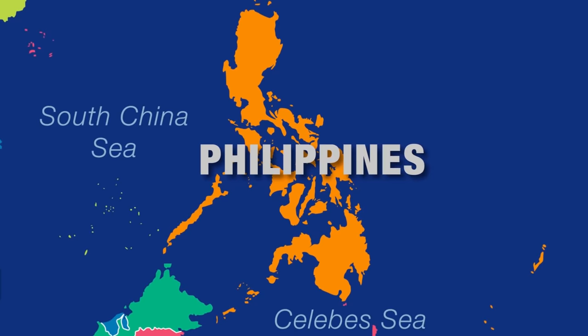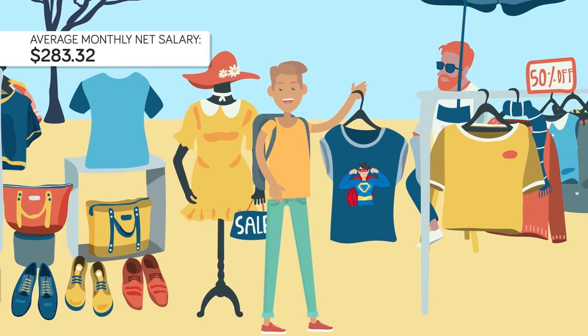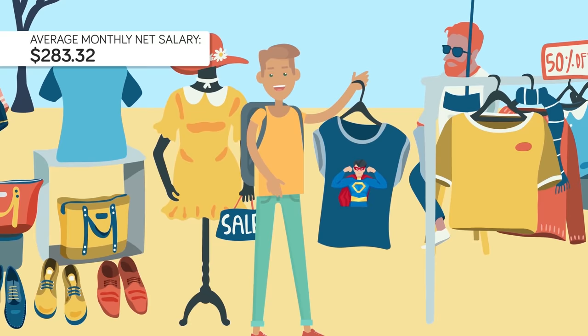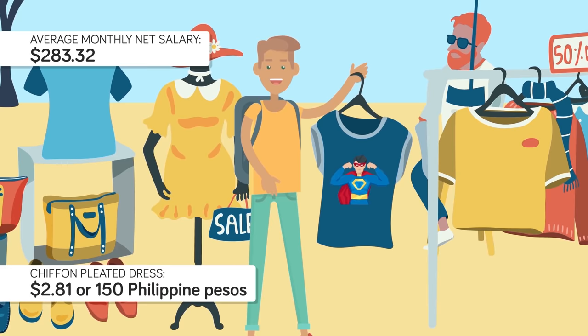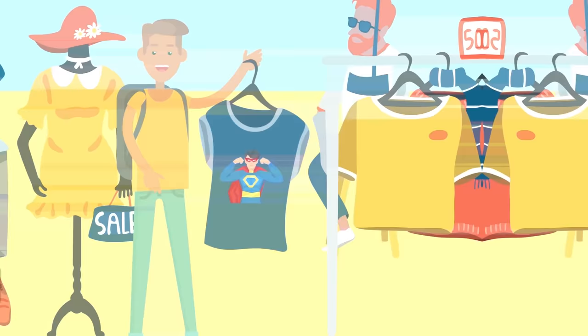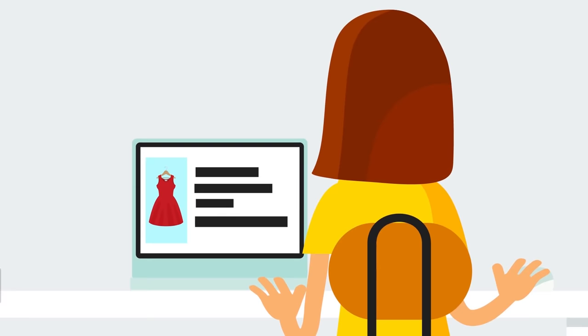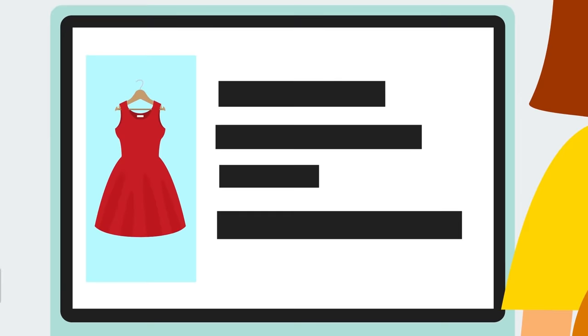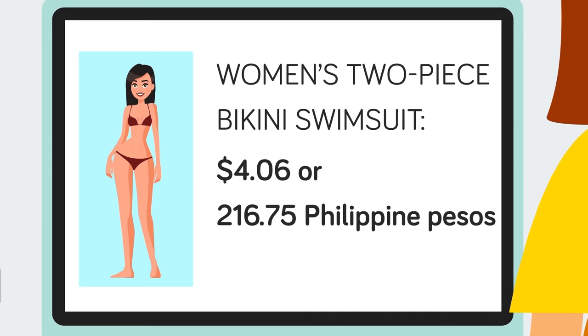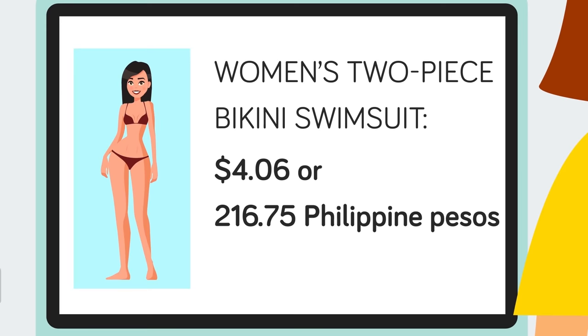To buy more clothing for $100, try shopping in the Philippines, where the average monthly net salary is $283.32. The major street markets are the place to go for designer knockoffs and cheap wholesale merchandise. In Manila's Divisoria market, you can buy a chiffon pleated dress for 150 Philippine pesos ($2.81) or a Marvel superhero t-shirt for 120 pesos ($2.25) — meaning you can buy 35 dresses or 44 t-shirts for just under $100. Online, the e-commerce site Lazada sells men's black stretch jeans for 366 pesos ($6.86), while Goods PH sells a women's two-piece bikini for 216.75 pesos ($4.06), allowing you to buy 14 pairs of jeans or 24 bikinis for under $100.